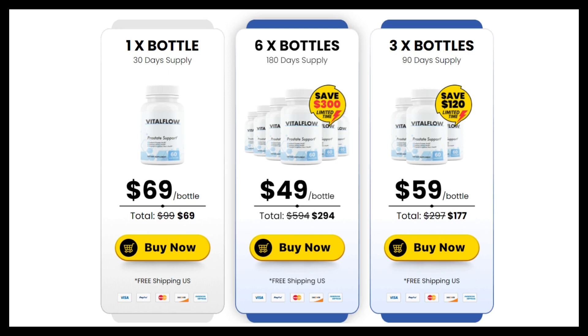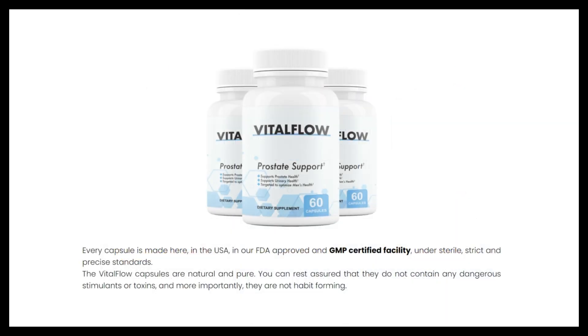Hello dear friends, my name is Bruce, and today I will tell you everything you need to know about Vital Flow before you buy this product. I also have two very important alerts for you.